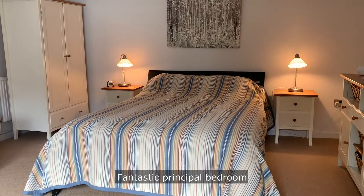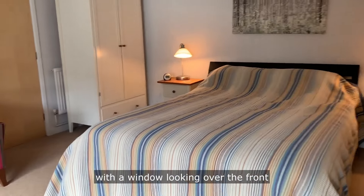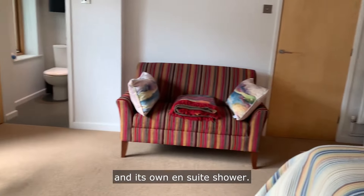Fantastic principal bedroom with a window looking over the front and its own ensuite shower.